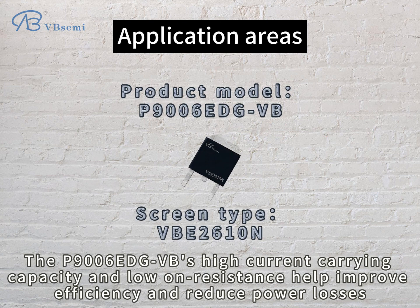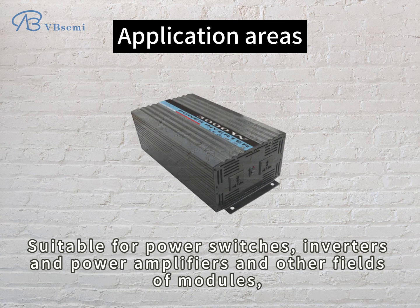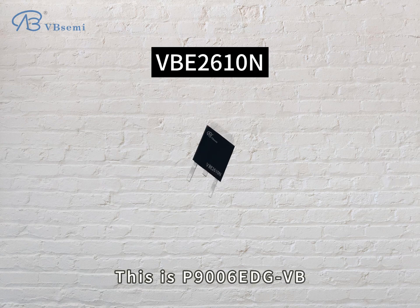The P9006EDGVB features high current carrying capacity and low on-resistance, which help improve efficiency and reduce power losses. It is suitable for power switches, inverters, power amplifiers, and other module applications, especially for high-power requirement scenarios.